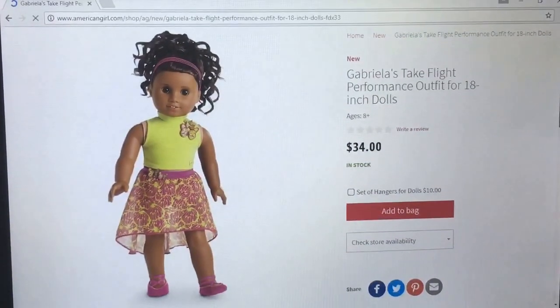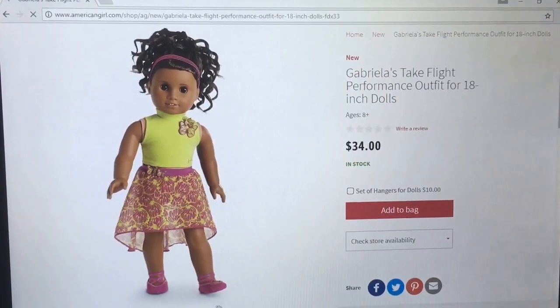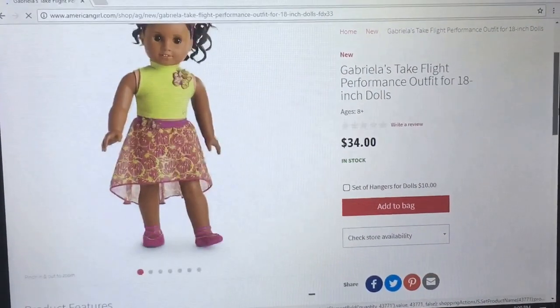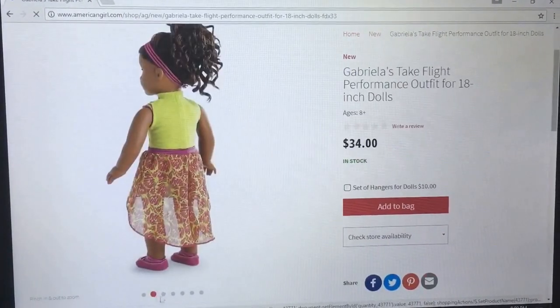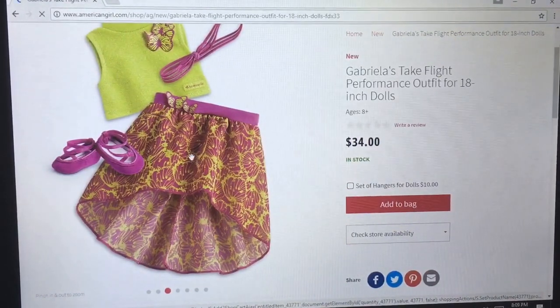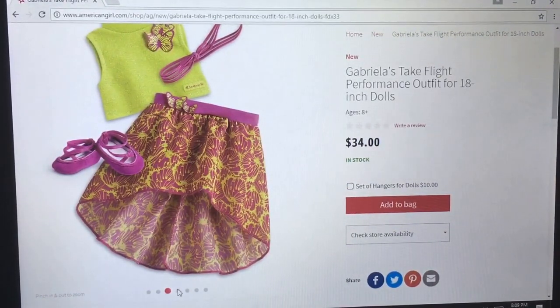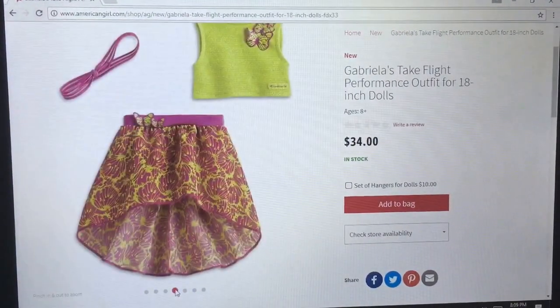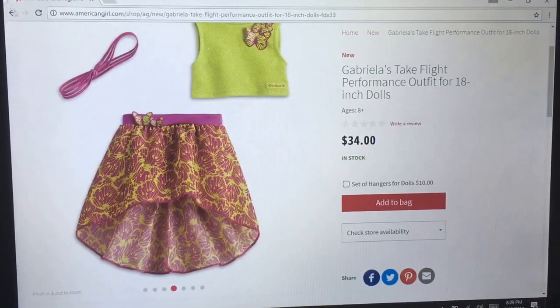The shoes are ballet slippers. I thought this looked like more of a tap outfit, but I haven't danced in years. It's nice construction — the top looks really well constructed and the skirt is very cute. I'm just not loving the color scheme; I think it's my issue. They're separate pieces, so yeah.